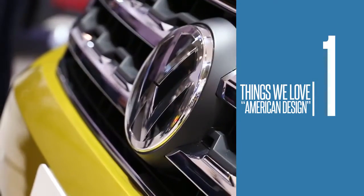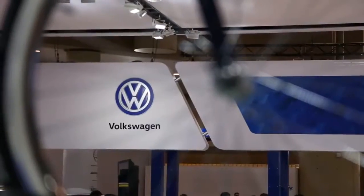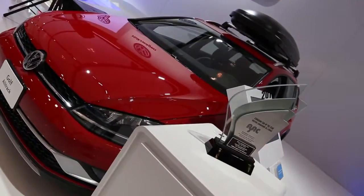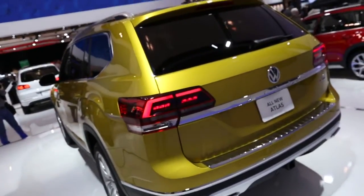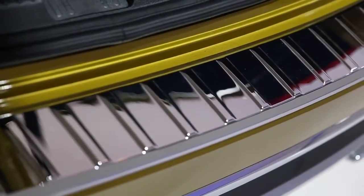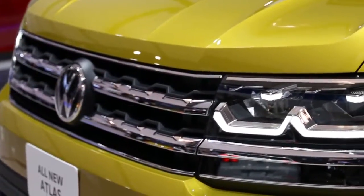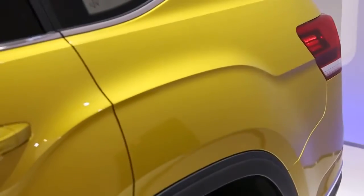Number one: designed and built in North America. Volkswagen has long been one of the first names you think of when it comes to European car manufacturers, thanks to the legacy of superior engineering. The 2018 Atlas, however, represents a design in North America, built in North America approach. Aesthetically, the Atlas aims to please with classic American design cues — a more muscular look with a two-bar grille and square headlight housing.